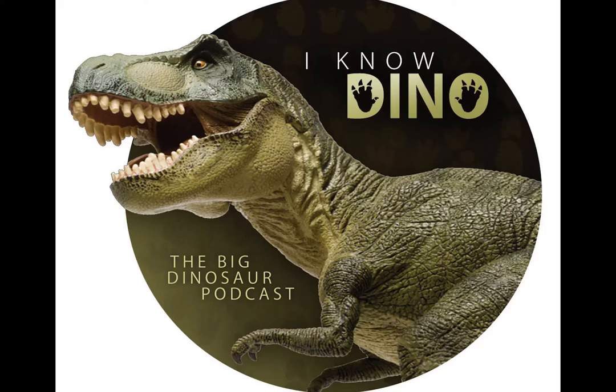Partial skeletons were found, including three skulls, limb bones, vertebrae, and teeth. And then in 1903, Elmer Riggs named and described Brachiosaurus, and we cover that in episode 39 if you want to learn more.